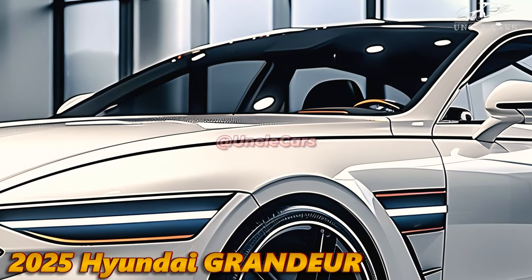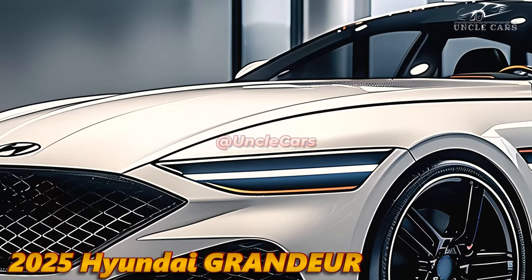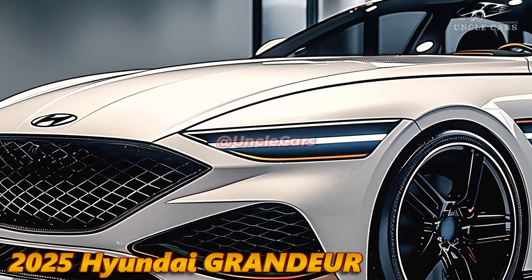Hyundai's Grandeur is a highly sought-after vehicle, and for good reason — it is equipped with state-of-the-art technology and is intended to captivate those who prioritize comfort and sophistication.